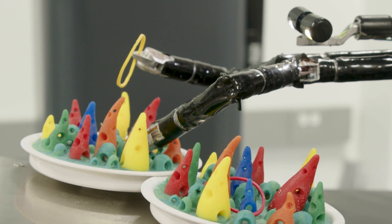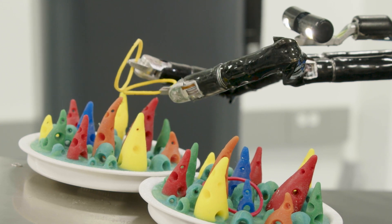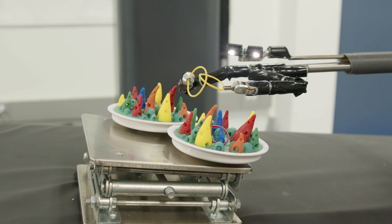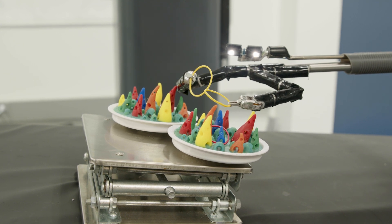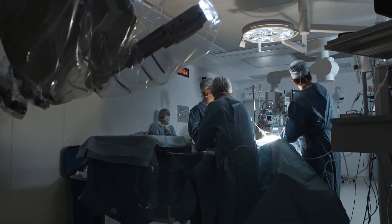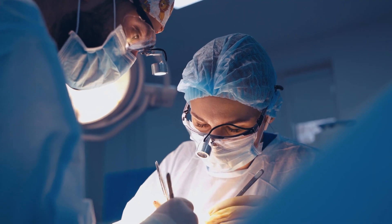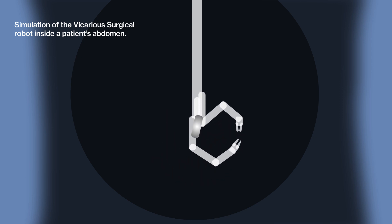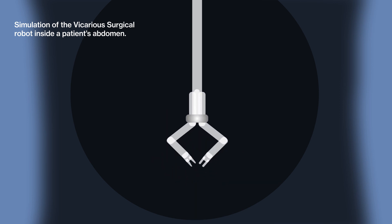Current generation surgical robotic systems tried to roboticize laparoscopy directly. We took a step back and said, how would we perform minimally invasive surgery if we were starting from scratch today? The ideal form is to miniaturize yourself, go through that little small incision and go inside the patient. The entire goal of this is to provide the surgeon with incredible dexterity and the ability to perform operations across the entire abdominal cavity, all through one incision placed anywhere in the abdomen.